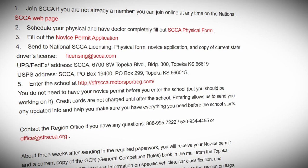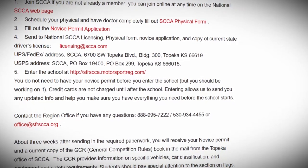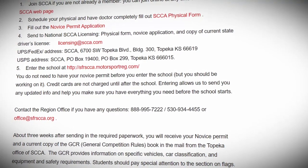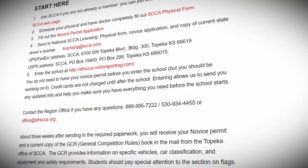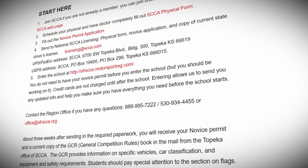First, become an SCCA member. Next, you are going to need a physical — it's pretty easy. Then you'll complete your novice application and send it into the national SCCA office. At that point you're ready to sign up for the school. You should receive your novice permit and GCR in the mail within the next three weeks. Make sure to bring these to racing school.